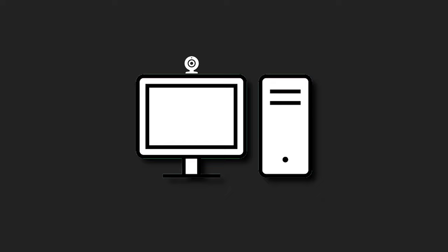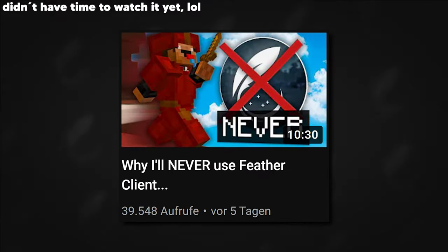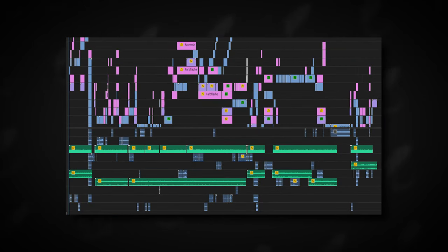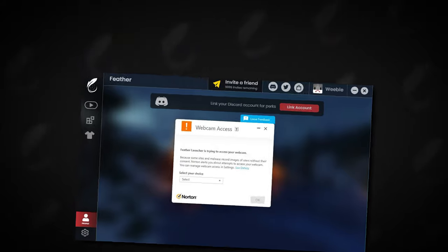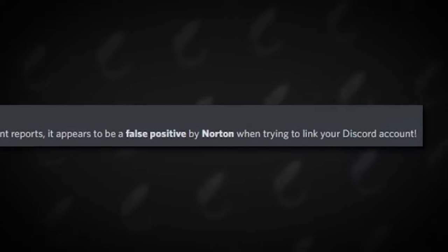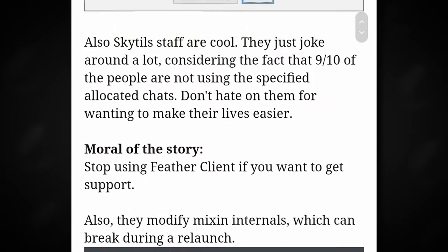And now let's get to the actual news. FeatherClient has been caught trying to secretly get access to your webcam. Anti-virus programs have been uncovering that FeatherClient is secretly trying to sneak access to your webcam. There is an official statement — FeatherClient claims that is not the case at all, saying it is a bug that shows when you want to link your Discord account. With all the shady stuff going on with FeatherClient, it's safe to say that this is not a trustworthy statement.